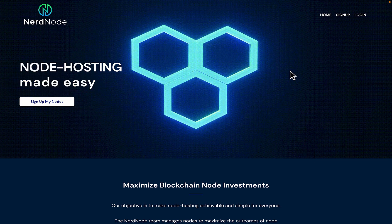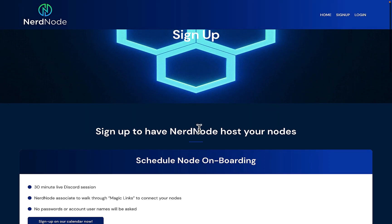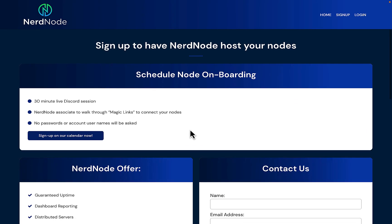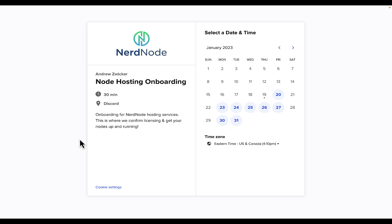Getting your nodes set up with Nerdnode is quick and easy. On nerdnode.io, simply click the Sign Up My Nodes button. For faster service, you can skip the Contact Us form and simply click on the Sign Up On Our Calendar Now button and select an available time. Or you can just click the link in the description of this video to go directly to the Nerdnode appointment calendar.